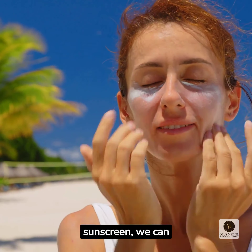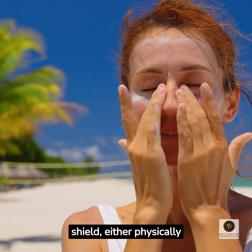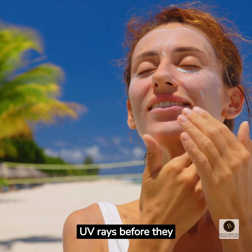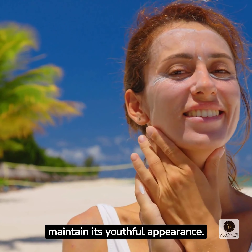By diligently applying sunscreen, we can significantly reduce these risks. Sunscreen acts as a protective shield, either physically deflecting or chemically absorbing UV rays before they penetrate the skin. It forms an invisible barrier that helps safeguard our skin's health and maintain its youthful appearance.